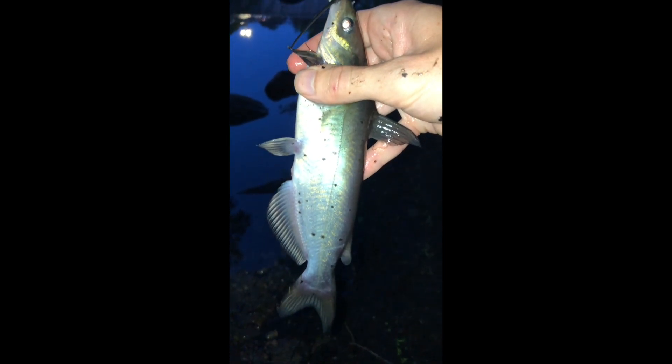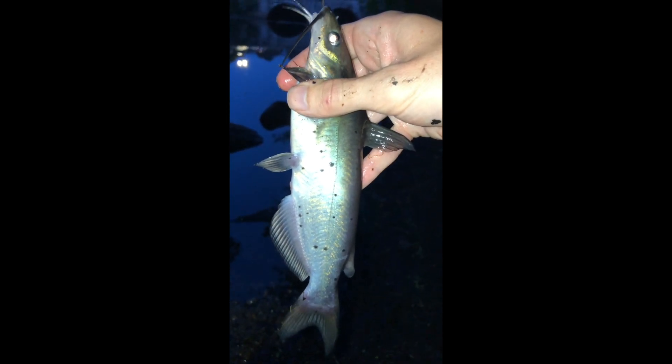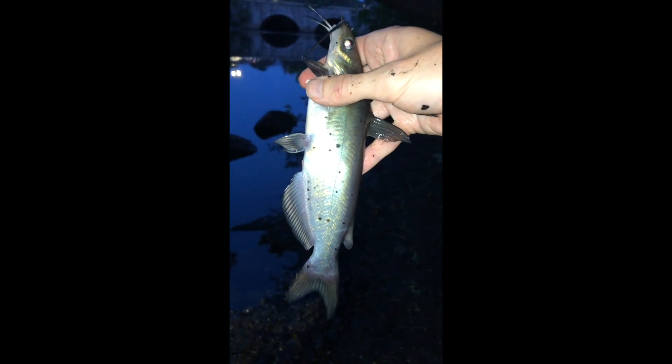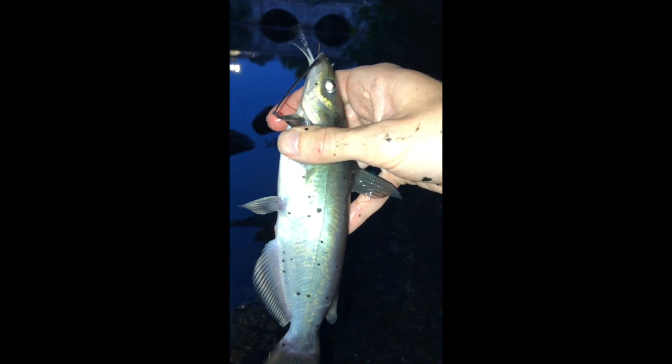Hey guys, I just got my first channel cat. I got it on film, but I don't think it came out because it's so dark. Really cool fish. You can see the tail, how split it is — it's definitely a channel cat also by the black spots.